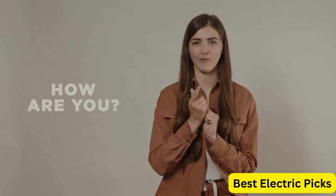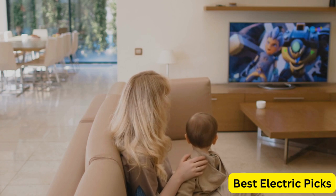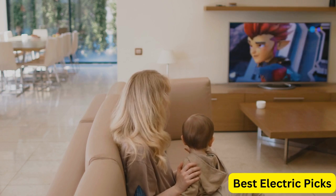Hello everyone! How are you doing today? In this video, we are going to review the top 5 best 75-inch 4K TVs. After 24 hours of research we made this product list — these products are perfect for all types of buyers.